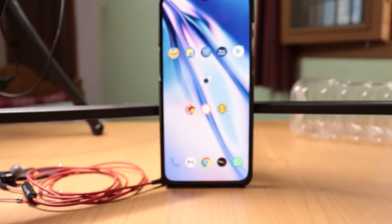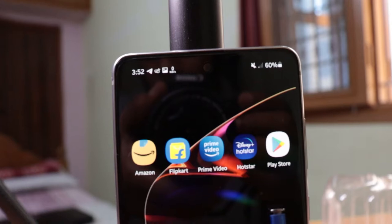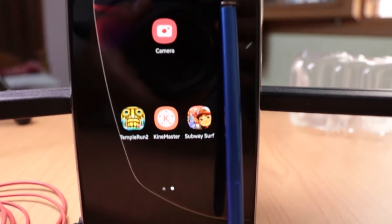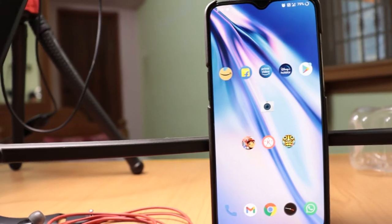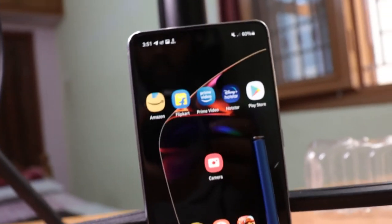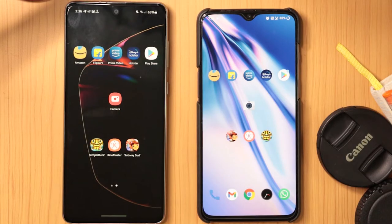Hello guys, in this video you are going to see the speed test of the Samsung Galaxy Note 10 Lite as well as the OnePlus 7 in 2021. If you are going to purchase these two mobiles in 2021 or in the second-hand market, I would really prefer these mobiles. Even one of my family members are using them, and I used these mobiles for over a year.